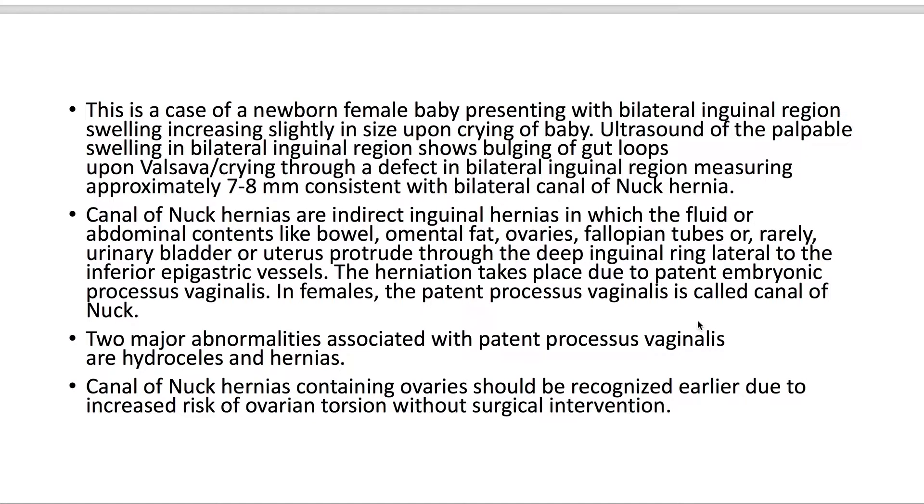The defect measured about seven to eight millimeters, consistent with bilateral canal of Nuck hernias. Canal of Nuck hernias are indirect inguinal hernias.